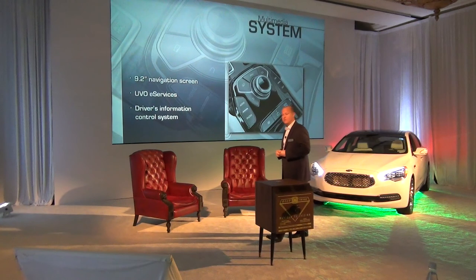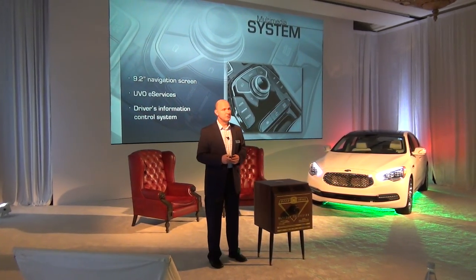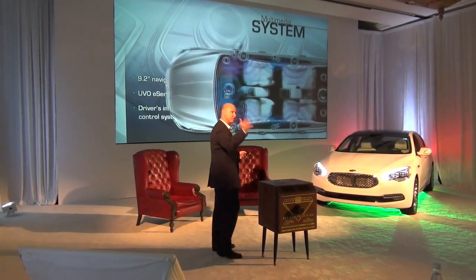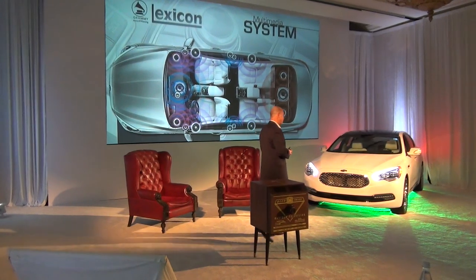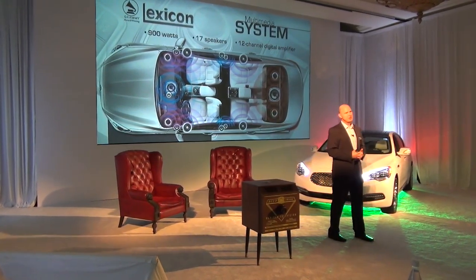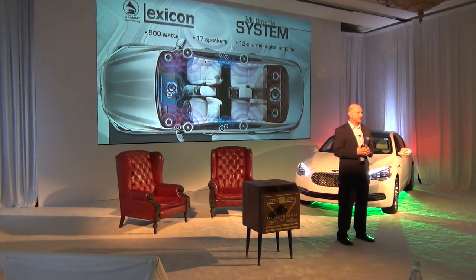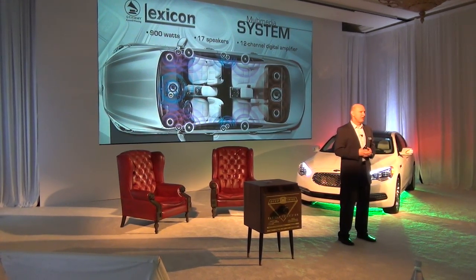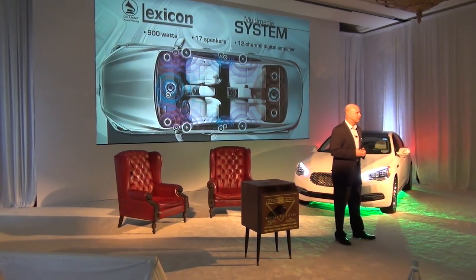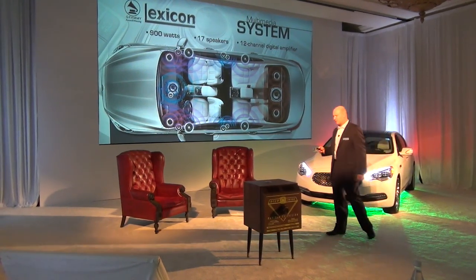We've taken a lot of lessons from other manufacturers who've attempted to use this. And thanks to our friends at Harman Kardon, they've developed this amazing Lexicon 900-watt system with 17 speakers and a 12-channel digital amplifier — it just sounds amazing. When you have a chance, make sure you pair your phone or MP3 player and try it out. It's an amazing system.